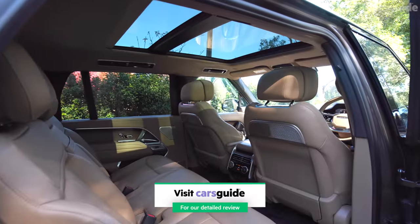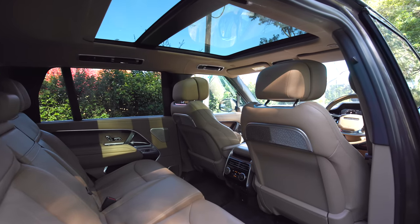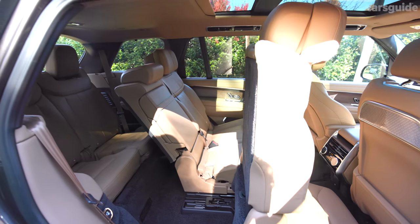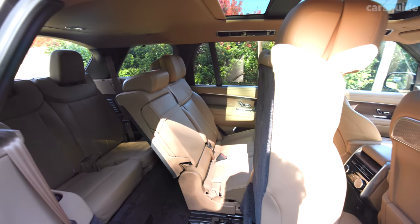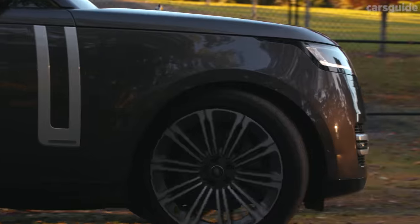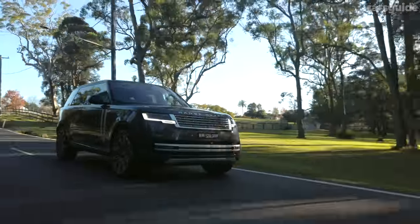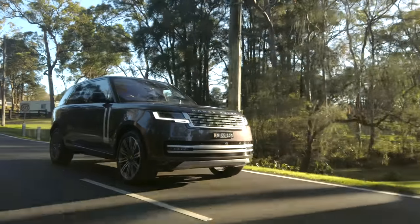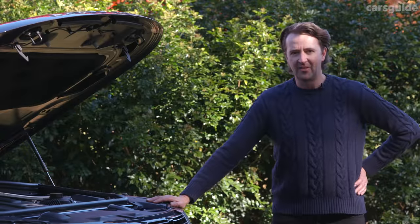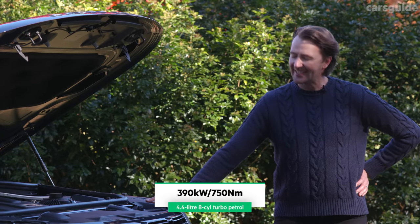Up front there are heated and cooled seats which also massage, and in the second row the window seats are heated and power adjustable. Our Autobiography is a seven-seater — only about $1,600 more than the five-seat version. Ours had a few options: 23-inch wheels (standard alloy is 22-inch), a black contrasting roof, and privacy glass so dark it's almost impossible to see in.